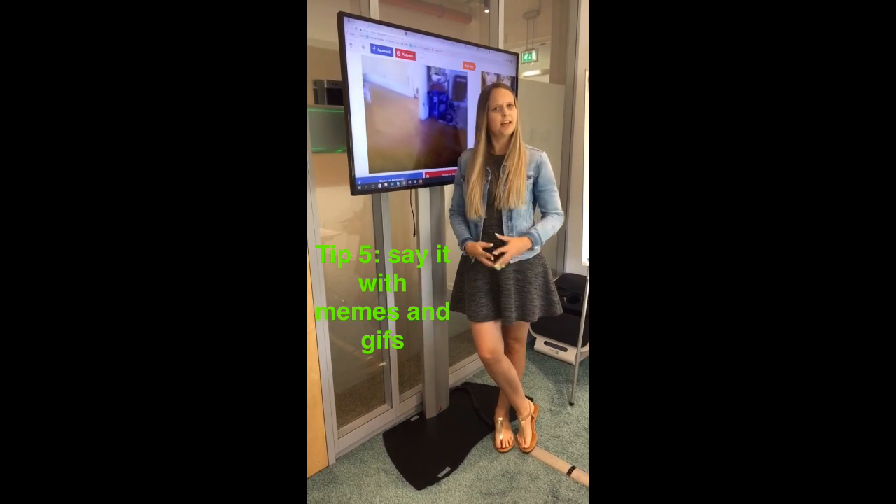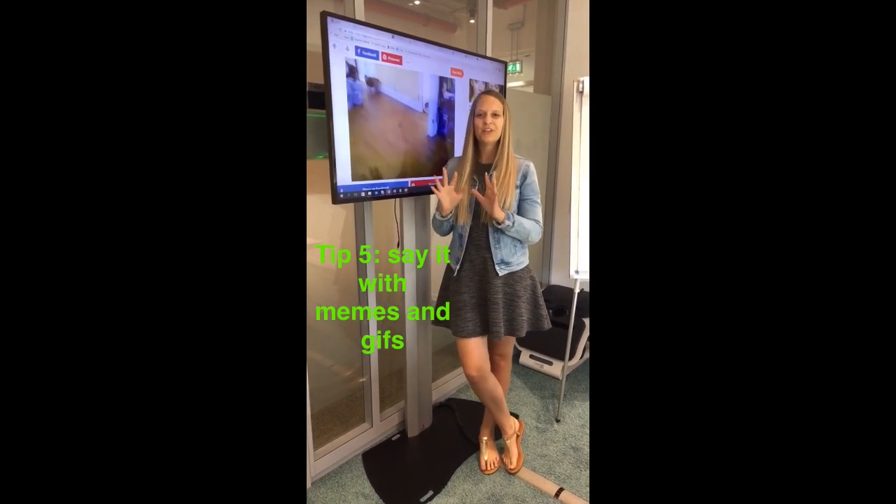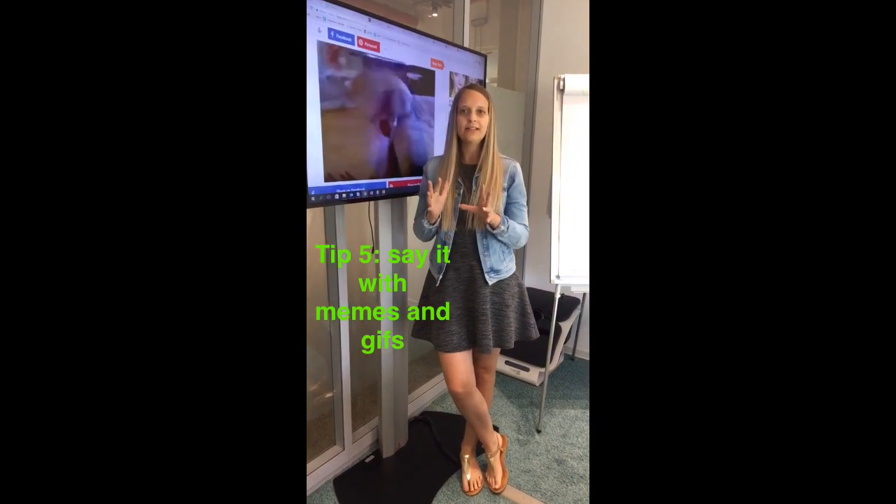Tip number five. If you can't say it with words, say it with memes and with GIFs. Because that's like the go-to language on social media right now.